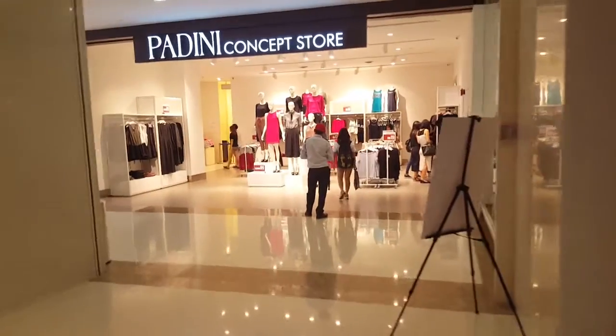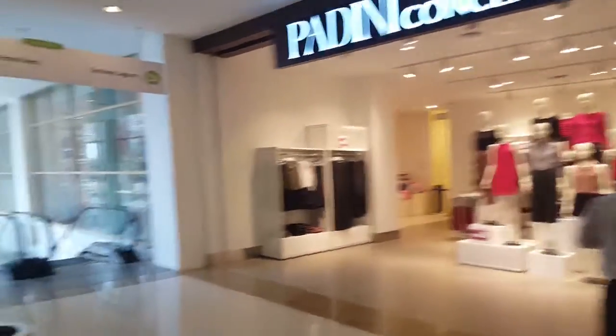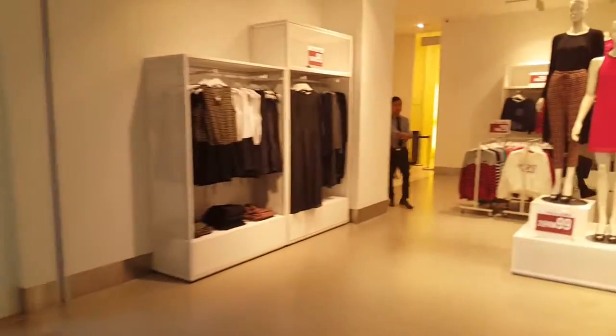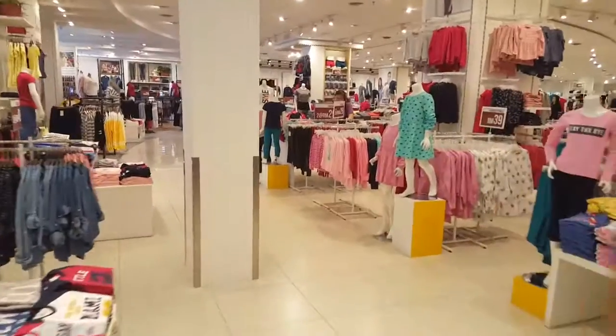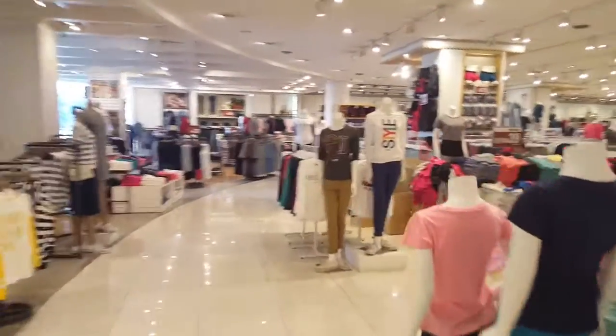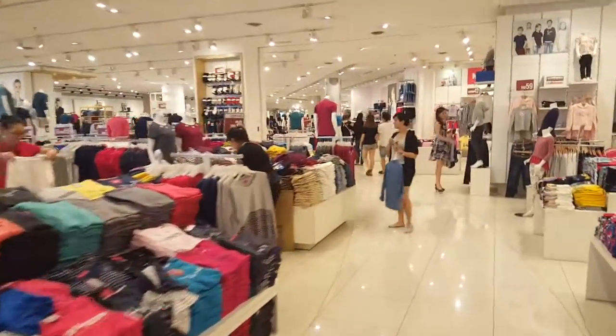From the bridge, you will end up at a Padini Concept Store. You turn left, get back down to the ground floor, and just walk through Padini. This will lead you through to the other end of the mall.